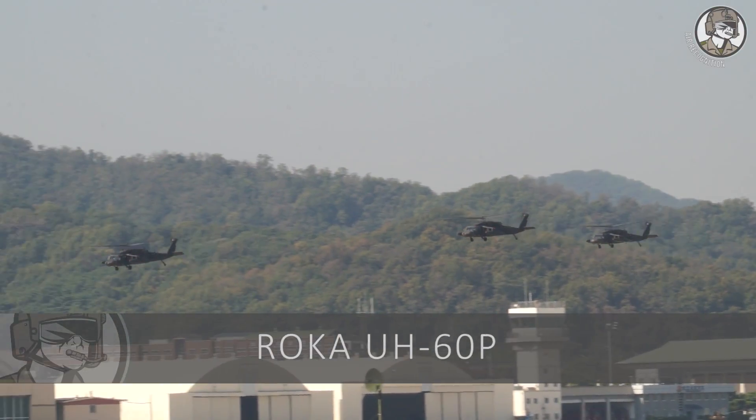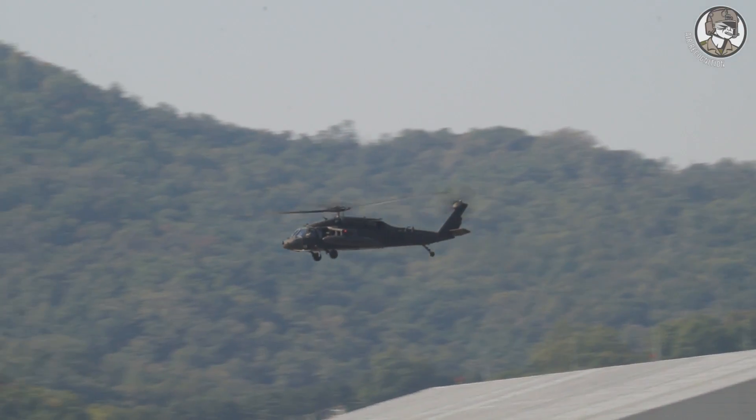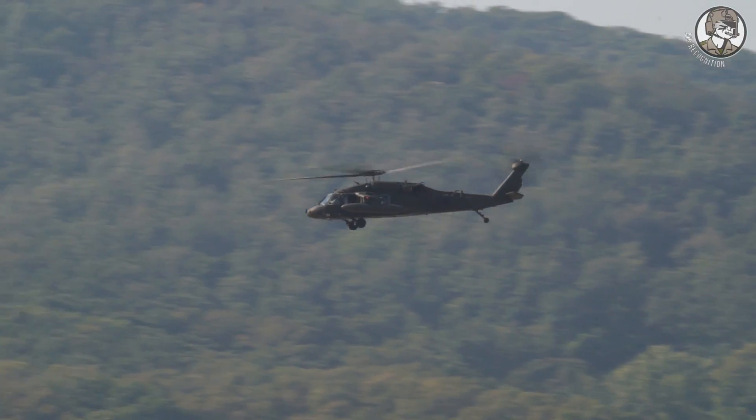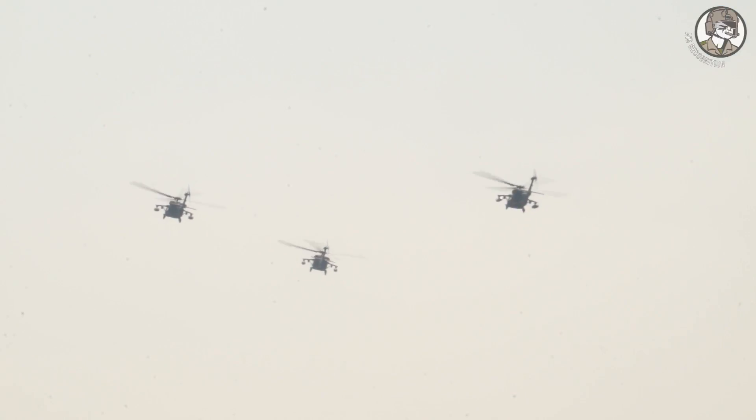The following aircraft are three UH-60P Black Hawks operated by the South Korean Army. The UH-60P is based on the UH-60L with some improvements. Around 150 were produced under license by Korean Air.